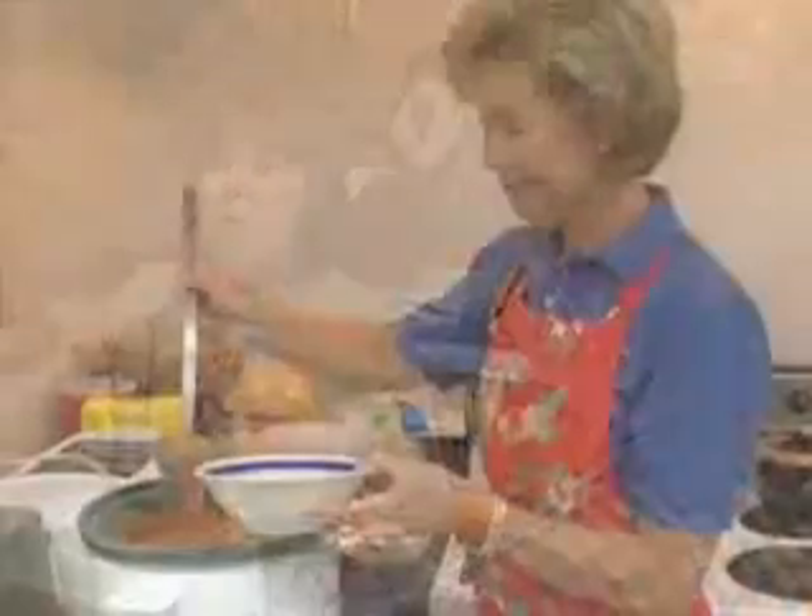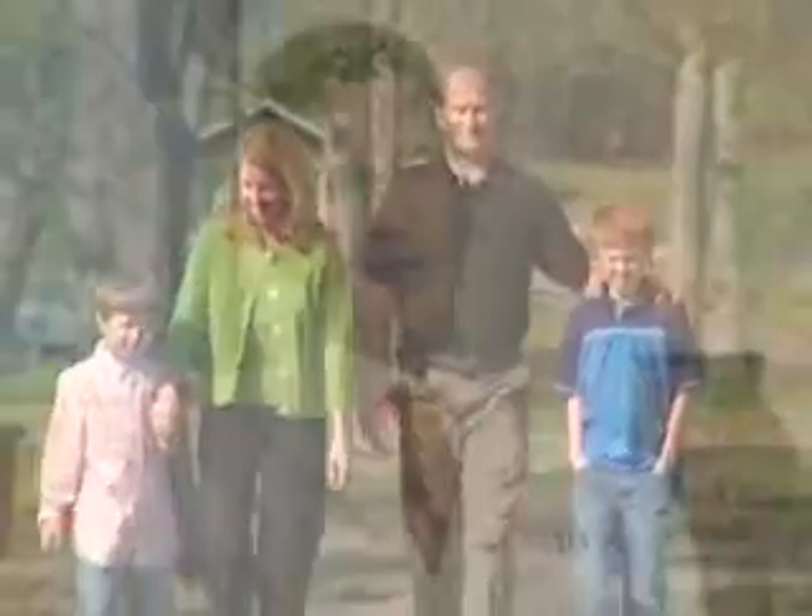The test also helps experienced physicians at Rex determine if a patient needs more cancer treatment. It's an integral part of staging, and the stage would then help dictate to us what, if any, other therapies were needed. It's outpatient and it doesn't take very long — the nice thing about it is it spares them a larger operation in the vast majority of cases.